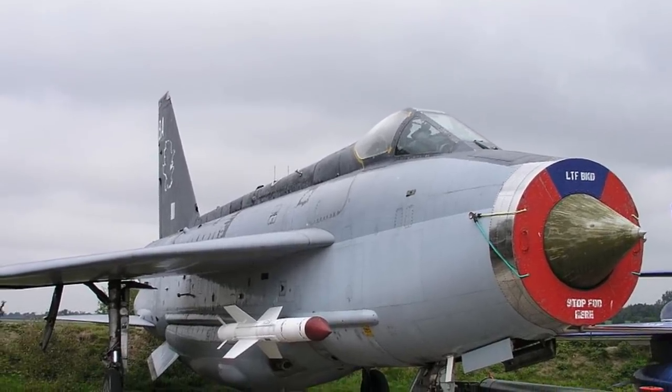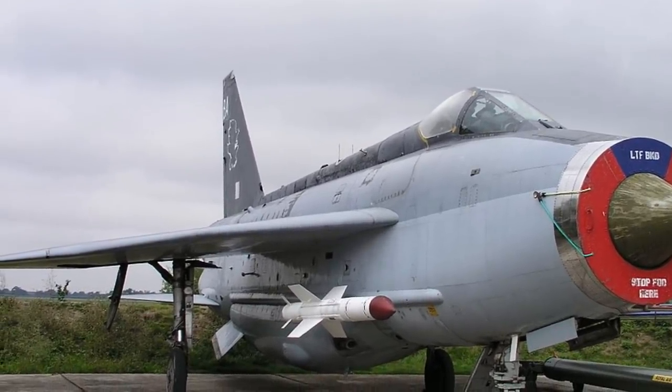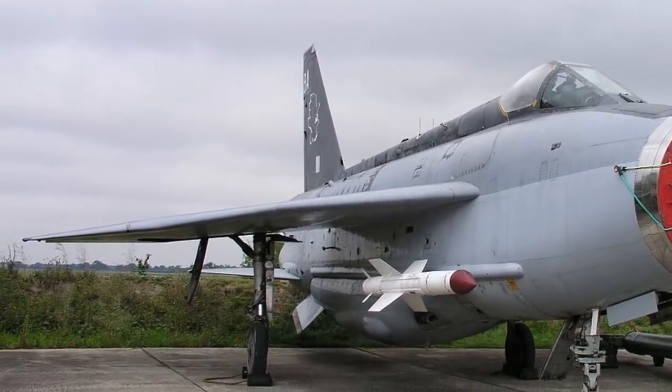On July 22nd, 1966, Royal Air Force Wing Commander Walter 'Taffy' Holden was in the cockpit of a Lightning F-1 fighter interceptor on runway 36 at RAF Lynam.